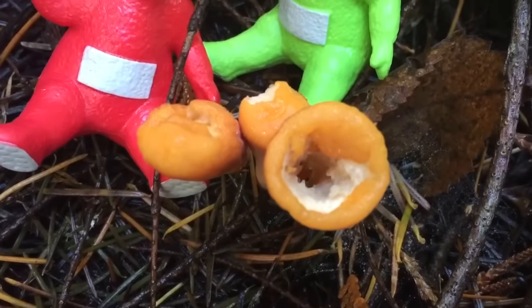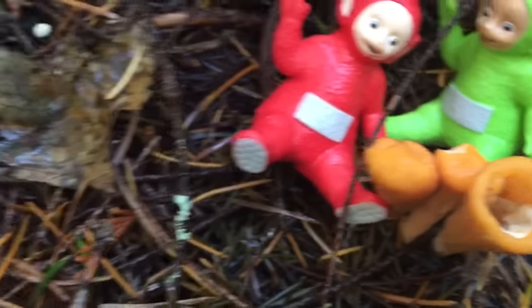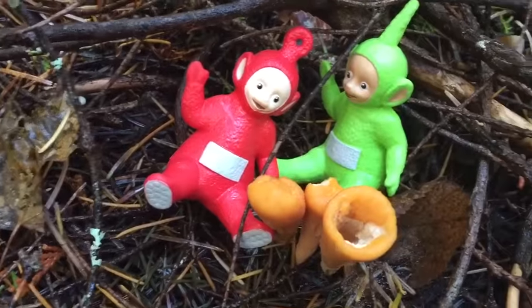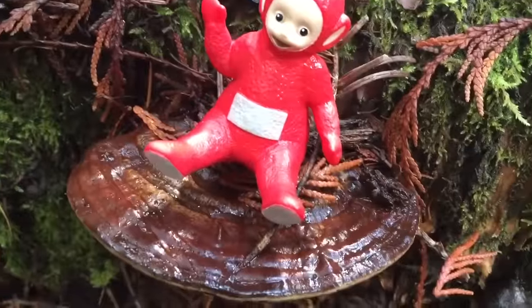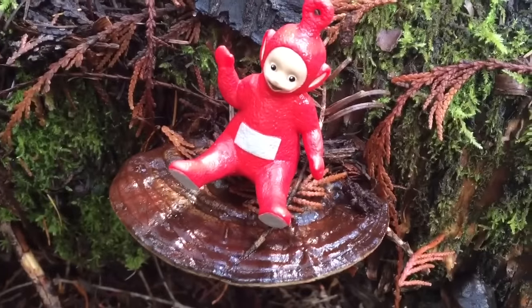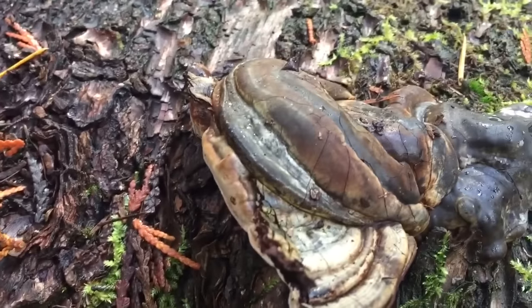Now these are very interesting. They're like tubes, and they're orange in color. Poe is sitting on a polypore — they're a type of fungus that grows on a tree.